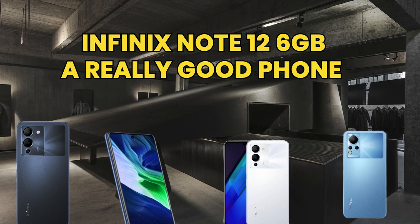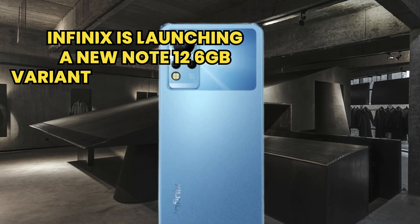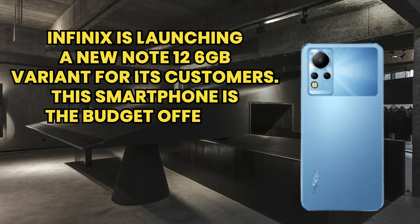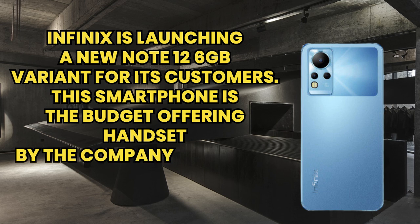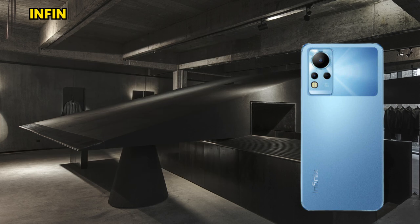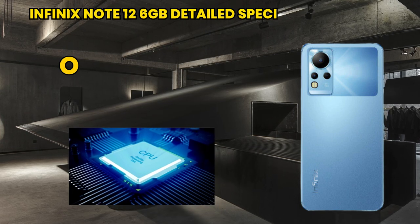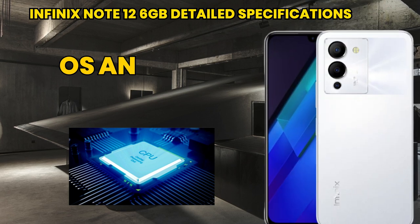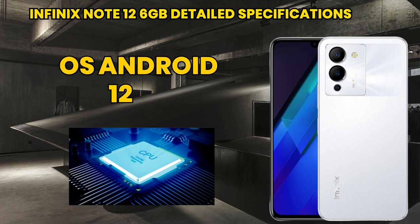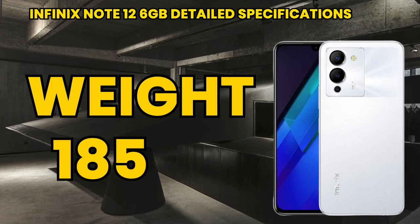The Infinix Note 12 6GB is a really good phone. Infinix is launching a new Note 12 6GB variant for its customers. This smartphone is a budget offering handset by the company, launched with amazing features. Let's talk about its detailed specifications. If we talk about the operating system, it has Android 12, and its weight is 185 grams.